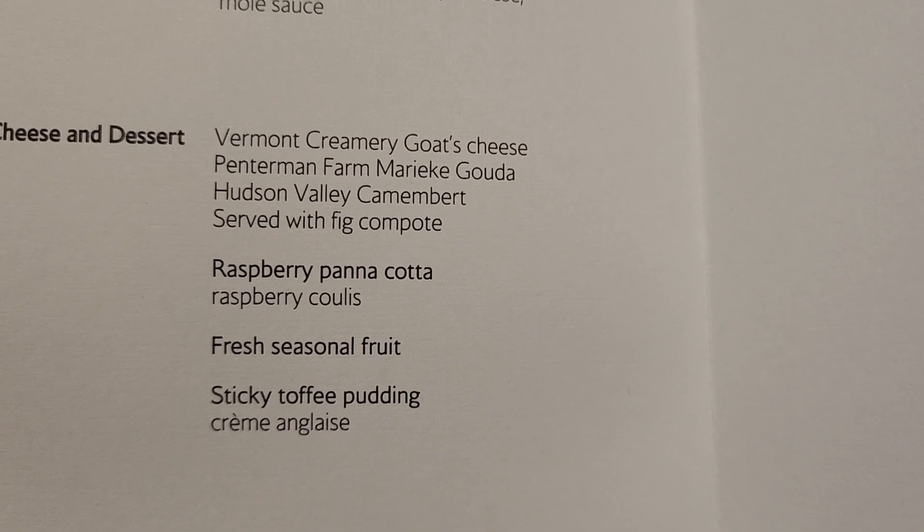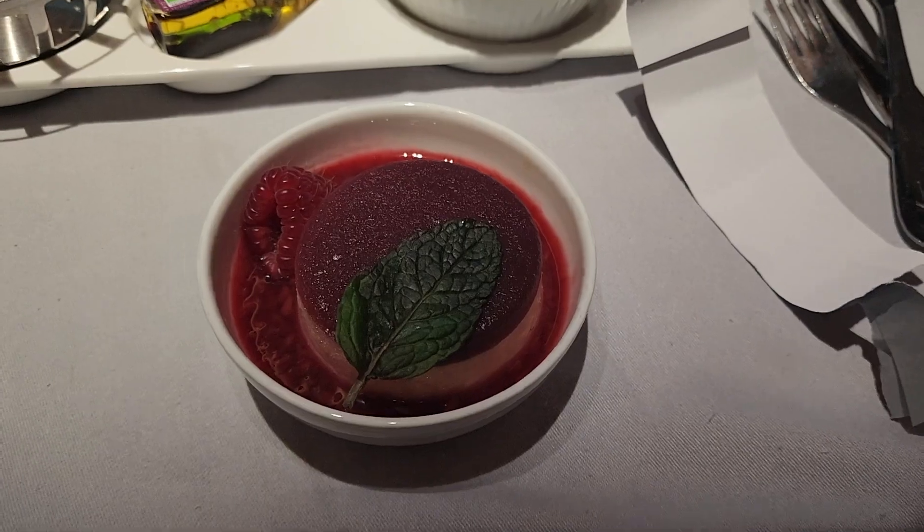To cap it all off, for dessert I chose the raspberry panna cotta. This dessert was absolutely top tier — no exaggeration.